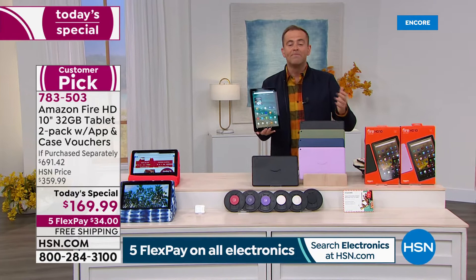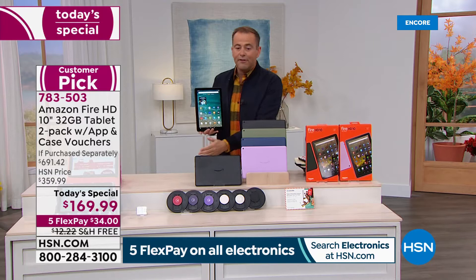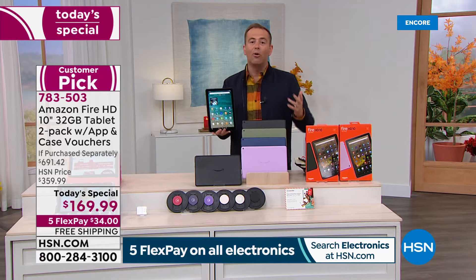This deal is obviously priced to wow, surprise, and excite. Order yours and you can chill and relax knowing you just got the best Christmas gift or a fabulous new upgrade for yourself. Five Flex Pay at $34. We'll ship it out right now — we have them in stock, not on extended delivery — and free shipping and handling.